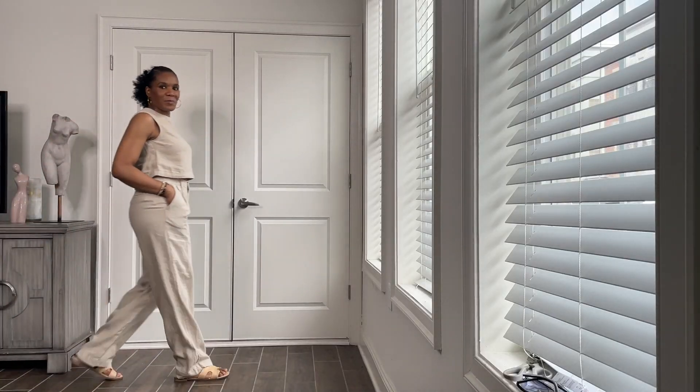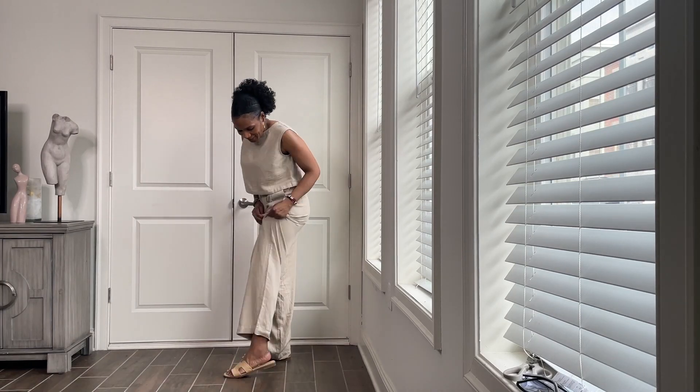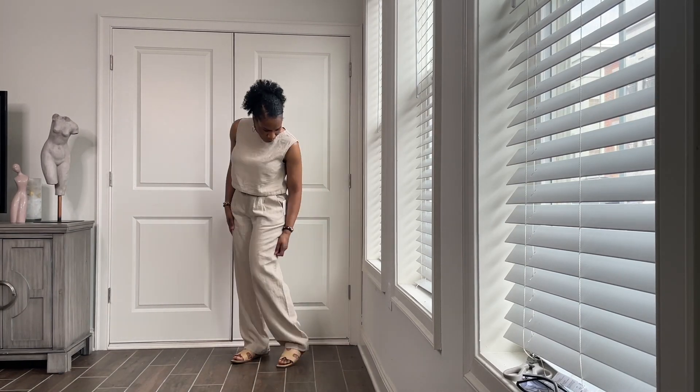I also bought two pairs of shoes. These are Wild Fable brand — ballerina flats with a strap going across. These are very much on trend right now; all stores have this type of ballerina flat from high end to mid to Target. I also purchased these other flats that just look like vacation, beach, island vibes. I tried the natural linen outfit with these — let me know what you think of how they pair together.